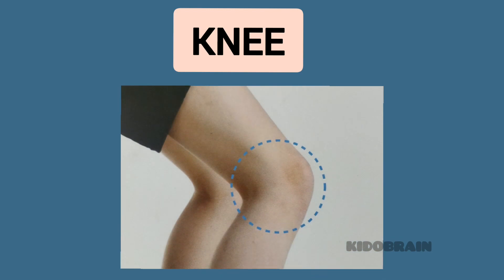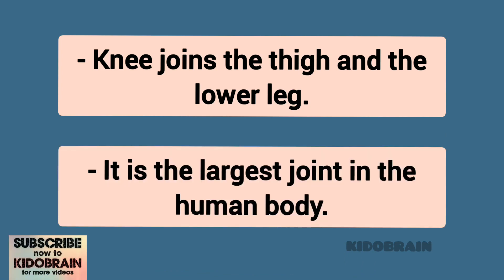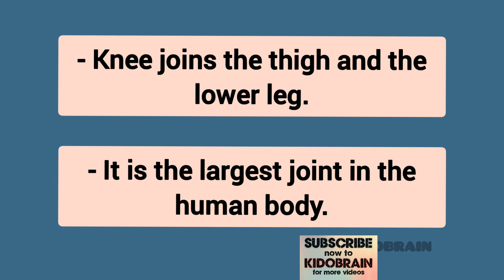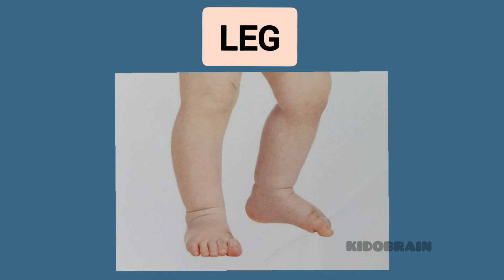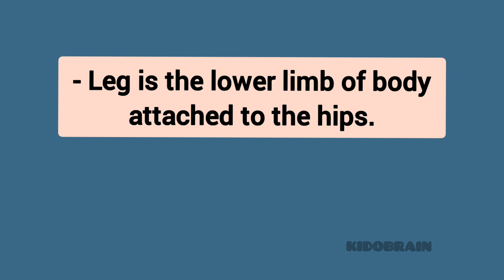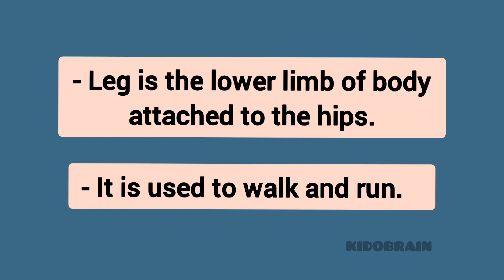Knee. The knee joins the thigh and the lower leg. Leg. The leg is the lower limb of the body attached to the hips. It is used to walk and run.